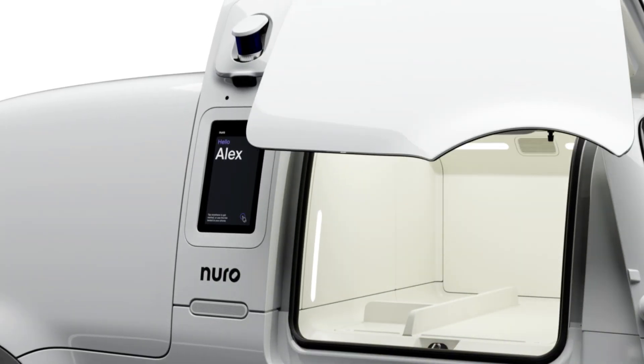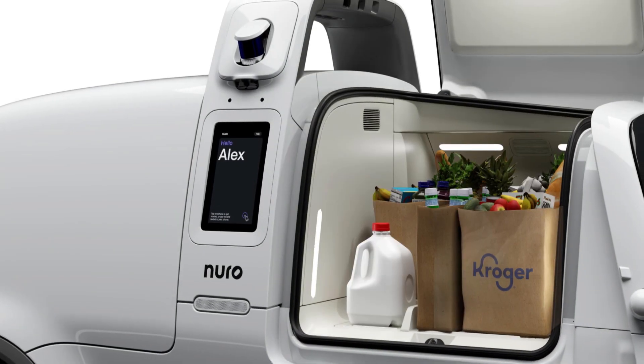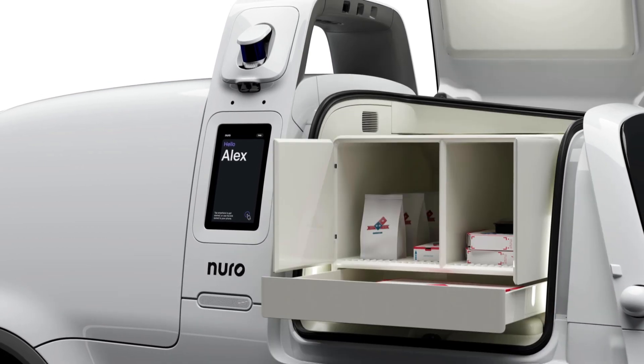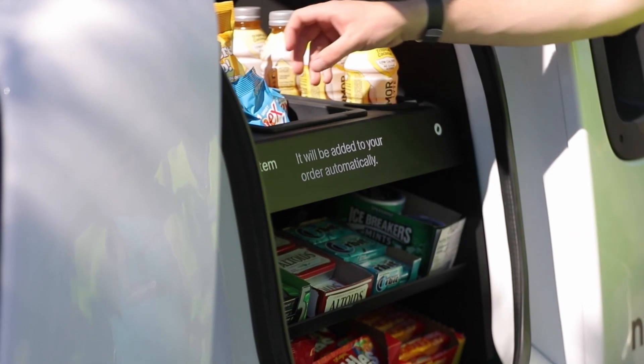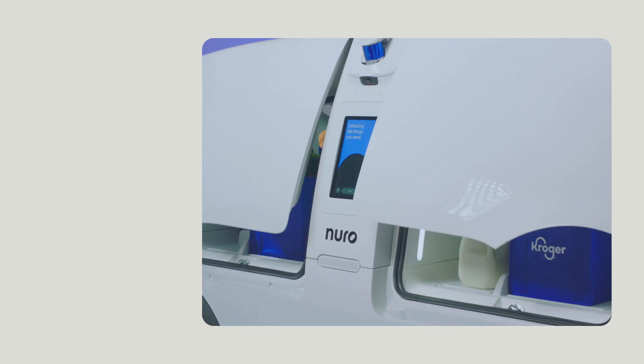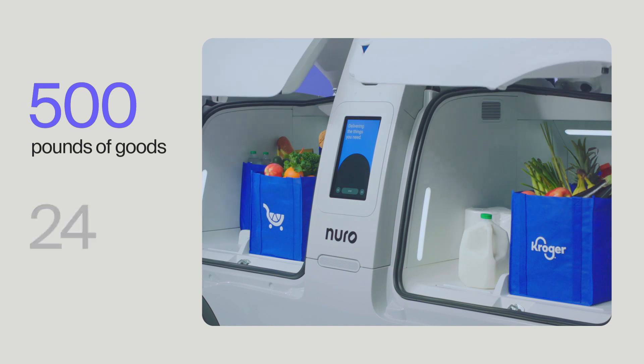Importantly, we can simply modify inserts for our partners rather than having to customize the vehicle — picture secure lockers to keep packages safe, or shelves for customers to shop add-on products. And there's plenty of space to deliver up to 500 pounds of groceries, or about 24 bags.